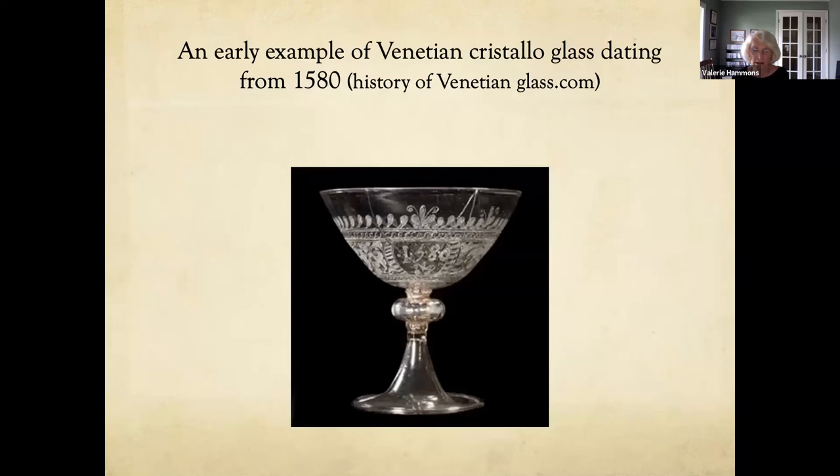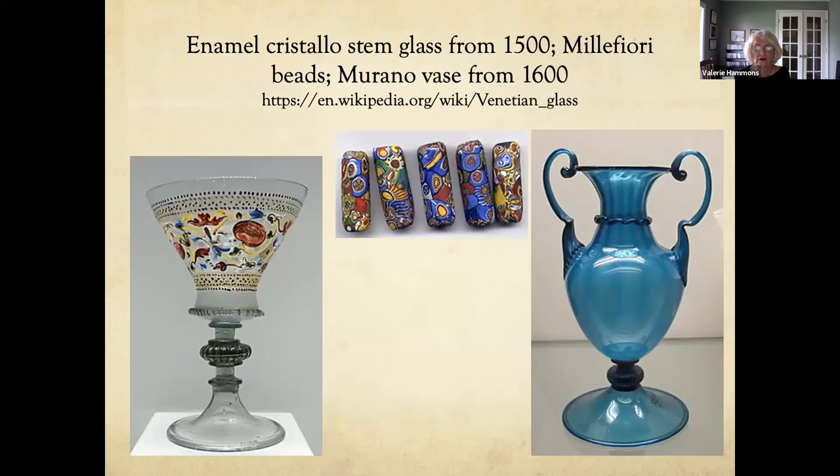This is an early example of Venetian Cristallo glass, made to imitate natural rock crystal. It dates from about 1580 AD, though they probably started making it around 1409. It was thin, almost weightless, free from flaws, and colorless, allowing workers to create elegant, intricate forms — though this kind of glass was unstable and it's a miracle any survived. Some more Murano glass: a Cristallo stem glass with enamel painting, some Millefiori trading beads (meaning 'many flowers'), and a Murano vase from about 1600.